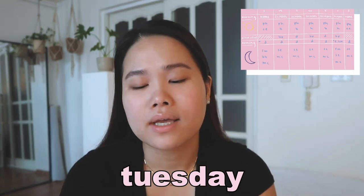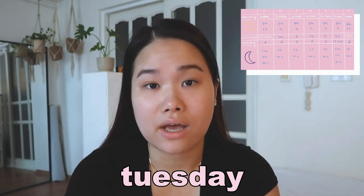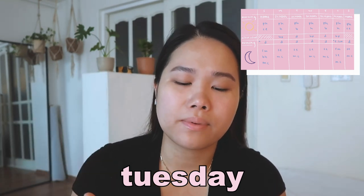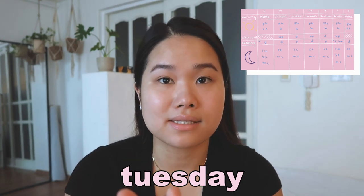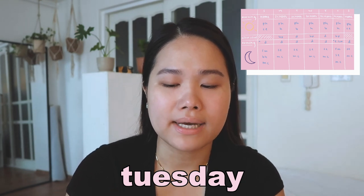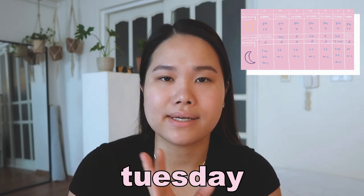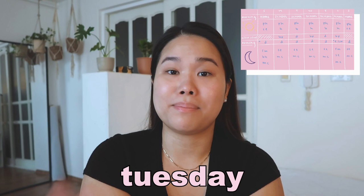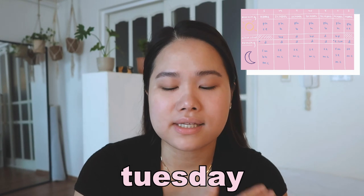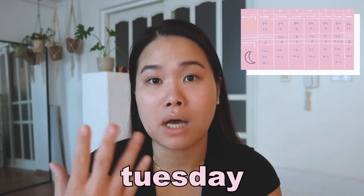On Tuesday I'm also at school with the same cleanser. On Tuesdays I actually use my Benton Snail Bee High Content Lotion for school, and then I go into the Dove soap for after school and evening. I don't double cleanse on Tuesdays or Thursdays — you'll see the pattern between Monday/Wednesday and Tuesday/Thursday. The after-school and evening routine is all the same. Same nighttime routine: snail essence and then the Moistful Collagen line — toner and then emulsion.